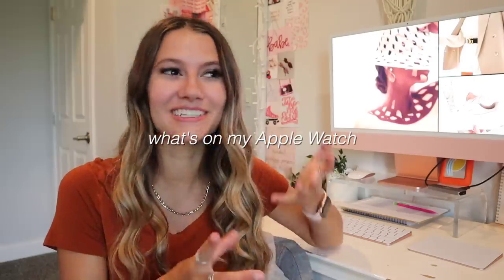Hey everybody and welcome! Today we are going to be going over what is on my Apple Watch — basically the apps I use, how I use it day to day, and maybe how to help you out if you're considering getting an Apple Watch or already have one and want to get more use out of it.